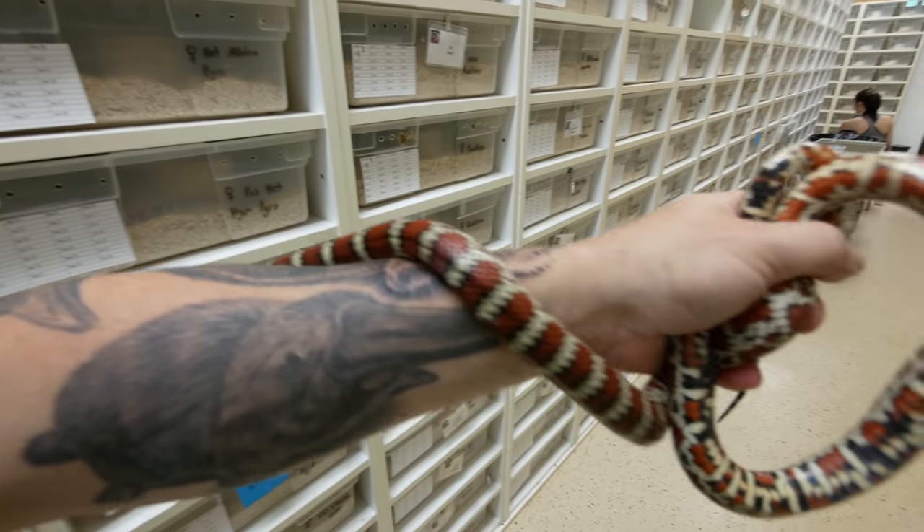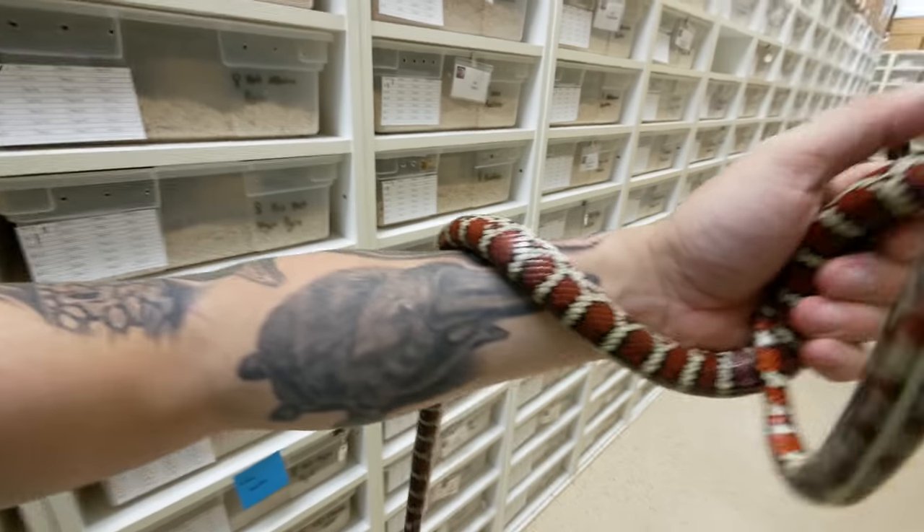Parahumera mountain kingsnakes, or noblokai, are a pyromelana that are just absolutely gorgeous. We also have the Arizona mountain kingsnakes that I'll show you in a minute, but oh my God, these things are stunning.